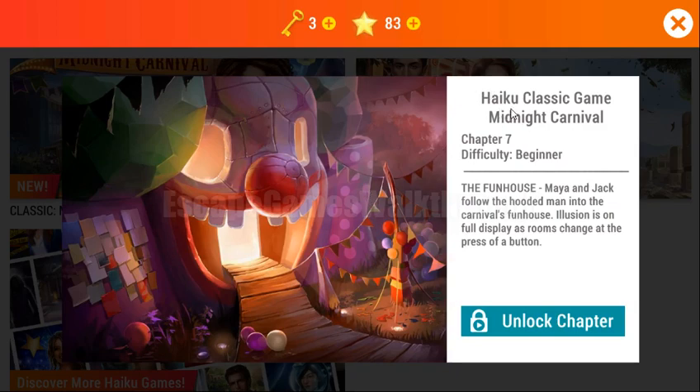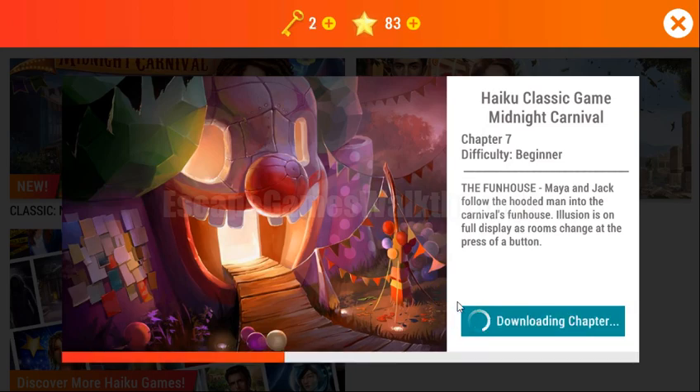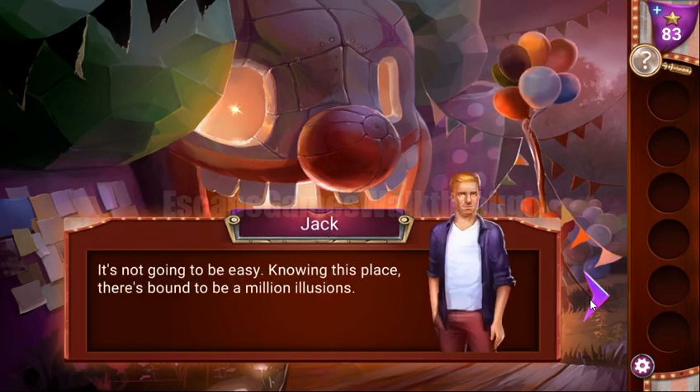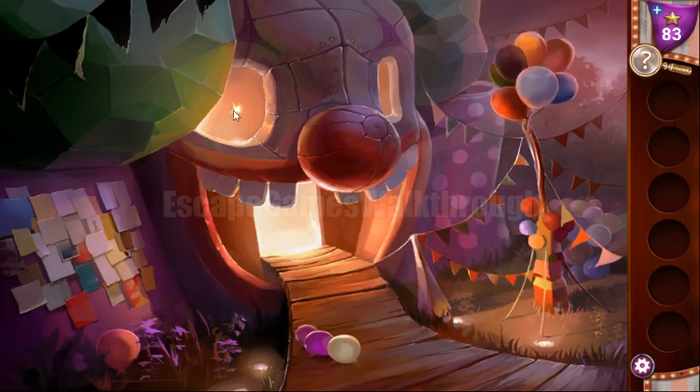We are playing Chapter 7 from Adventure Escape Mysteries: Midnight Carnival. Jack saw a hooded man, so let's chase him. Here we can take a sparkle, and now let's go in.